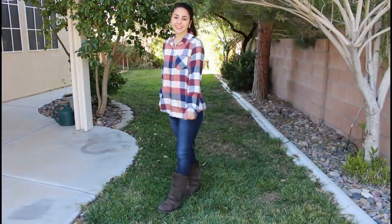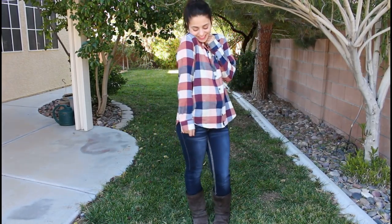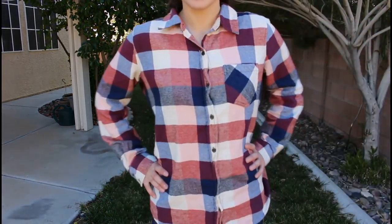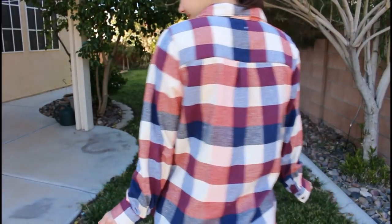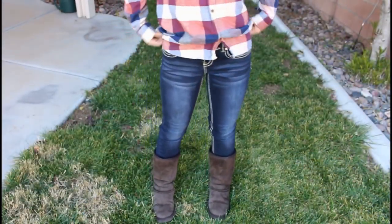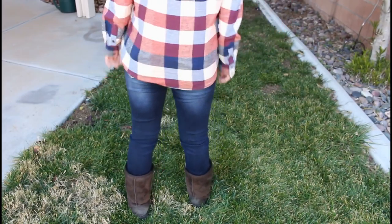My last outfit is my go-to look if I'm in a rush or if I just want to look casual for the day. I got this flannel from Forever 21 and it is my favorite — it is so warm and fuzzy and it's absolutely adorable. I'm wearing my super comfortable skinny jeans, they're my favorite, and I like these ones because of the really cute detailing in the back. I got these ones from Ross.